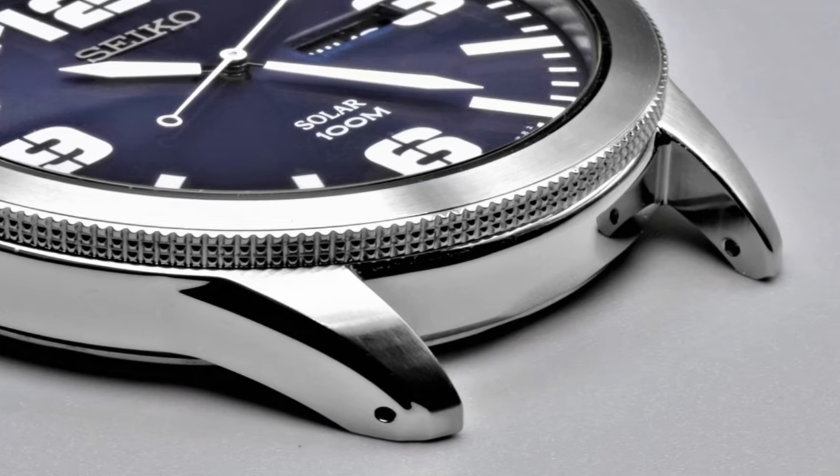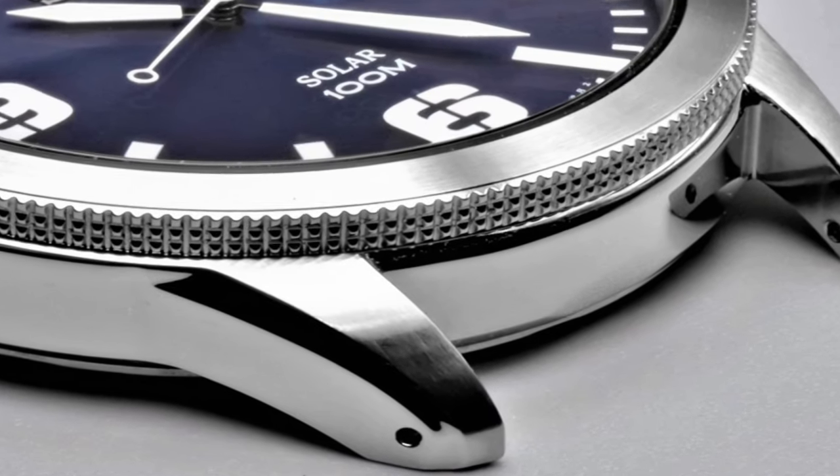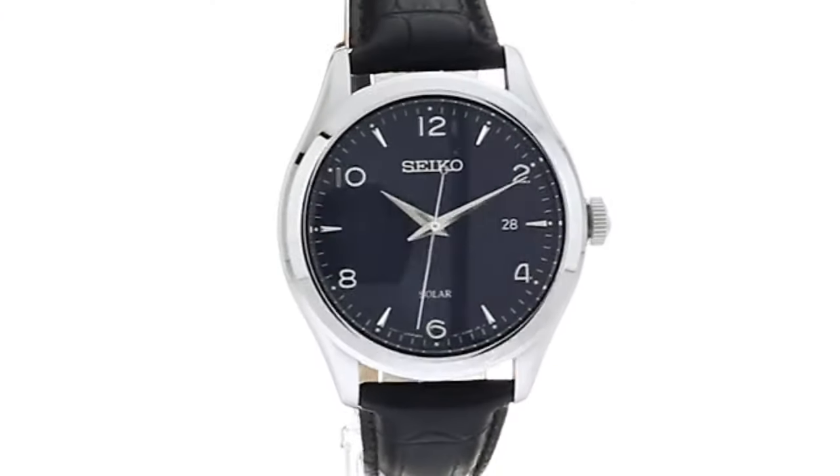Dial window material type: Hardlex. Display type: Analog. Clasp: Buckle.